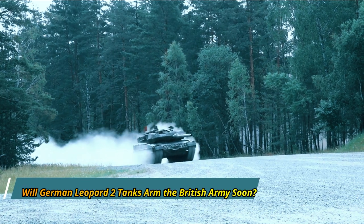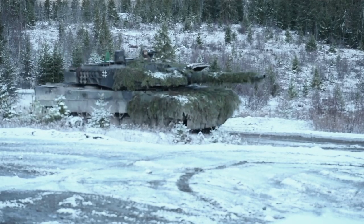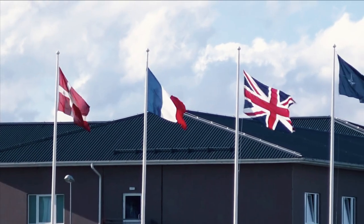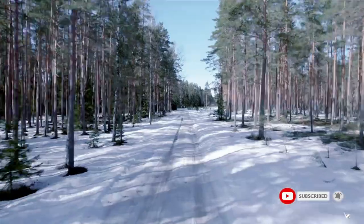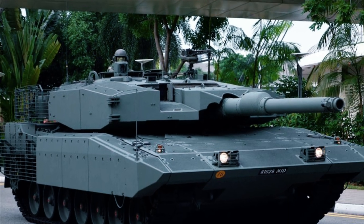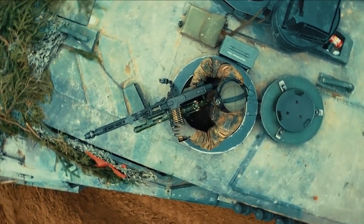Will the German Leopard 2 tank arm the British Army? The UK has a long history of operating foreign-made equipment, and London needs a new tank — perhaps looking for a solution abroad.